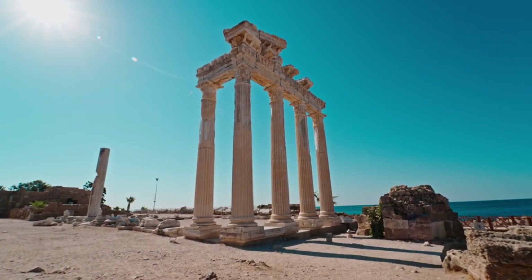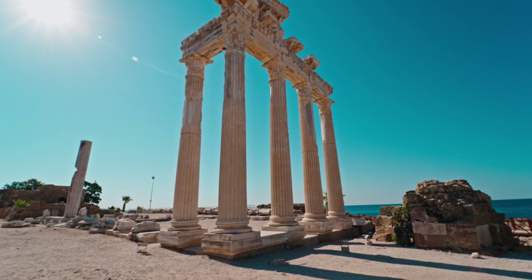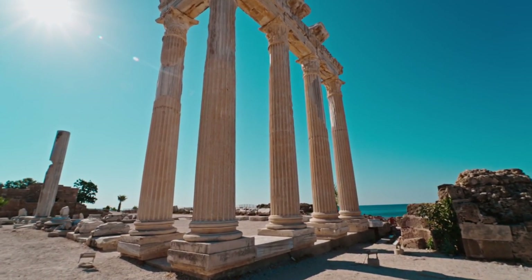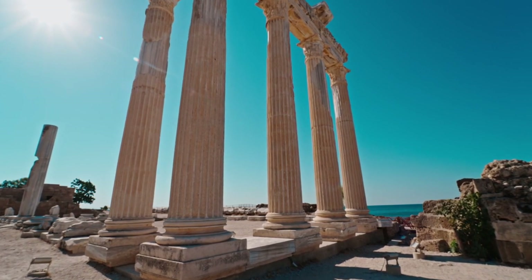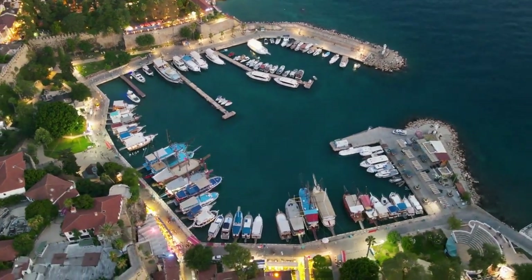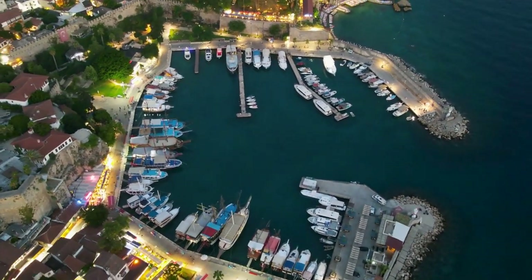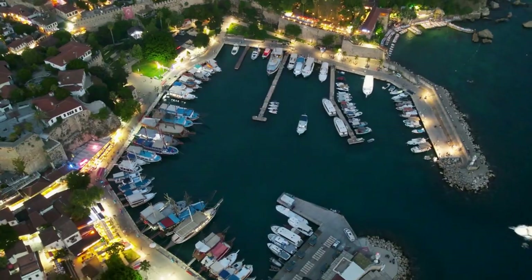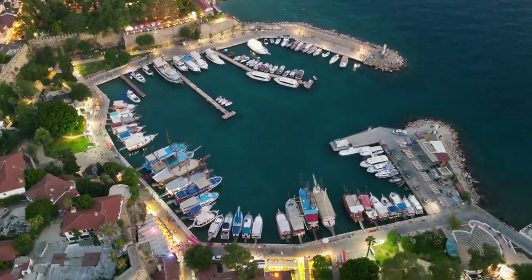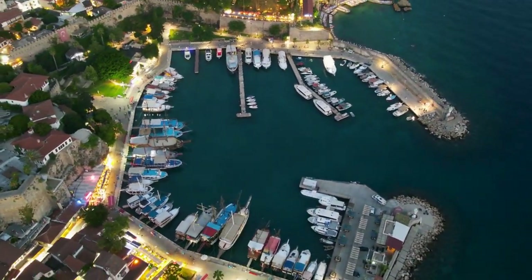Whether you've explored the historic alleys of Kaleci, marveled at the cascading waters of the Duden Waterfalls, or simply soaked up the sun on its beautiful beaches, one thing is certain — Antalya has left an indelible mark on your soul. But fret not, for the magic of Antalya is timeless, and its wonders await your return. Until we meet again, may your adventures be as vibrant and unforgettable as the city itself. Farewell, and may the spirit of Antalya continue to inspire your travels wherever they may lead.